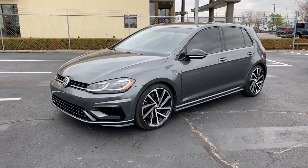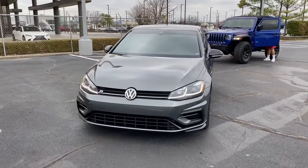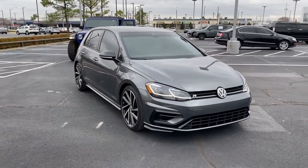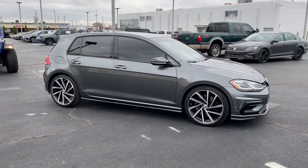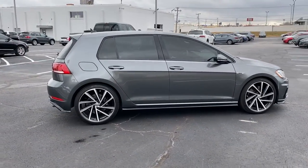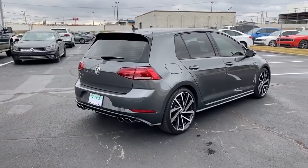Get into the 2018 Volkswagen Golf R. With less than 45,000 miles on the odometer, this vehicle provides excellent value. Buckle up and prepare for excitement when you take the wheel of this Golf R. Agile, athletic, and aggressive, this performance sport compact recasts the daily commute in a whole new sensational light.